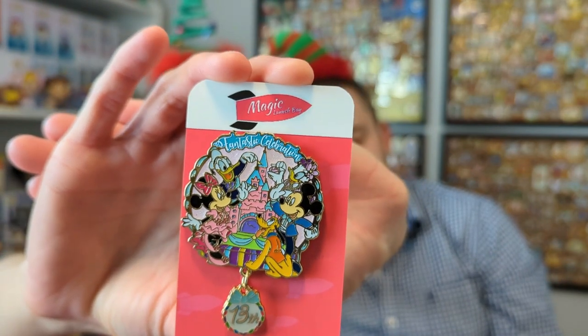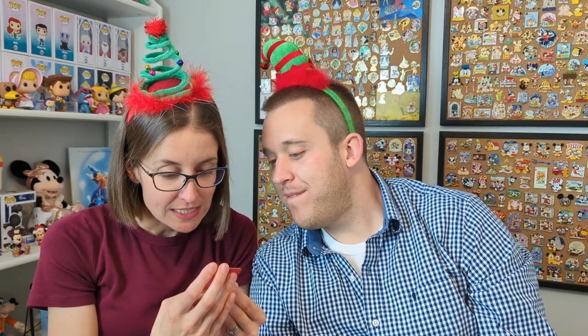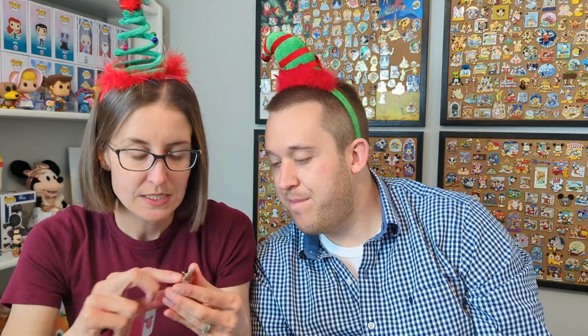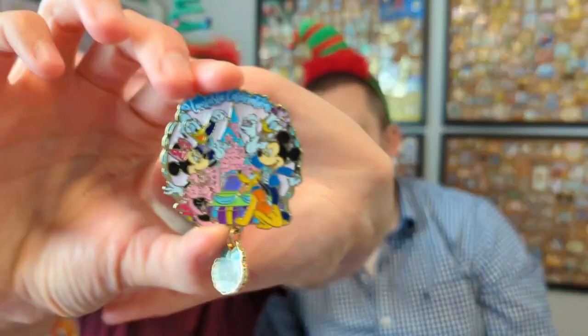Heck yeah — Fantastic Celebration! So you've got Minnie, Donald, Daisy, Mickey, and Pluto. And the little dangle says 13th — I guess it's the 13th anniversary of that celebration or something. Yeah, so it's from 2018, Hong Kong Disneyland. That's really cool; I definitely want to learn more. Let's show you guys one more time because that's pretty cool.